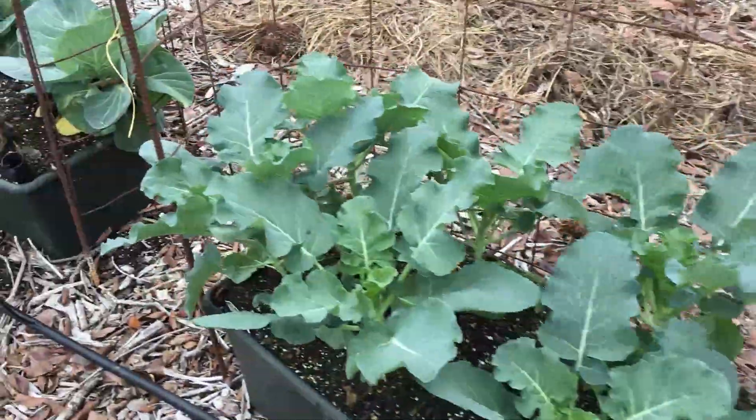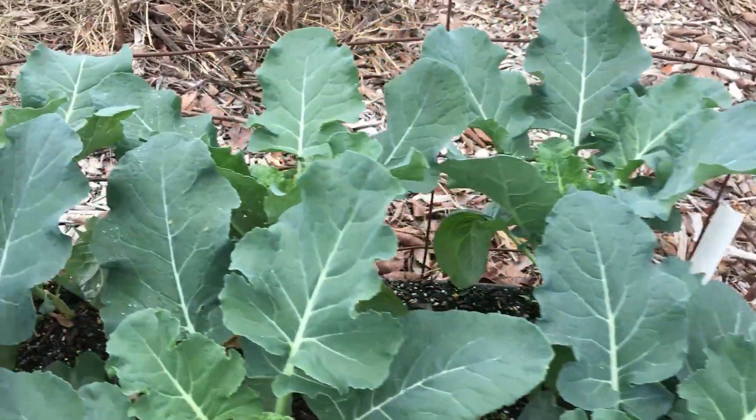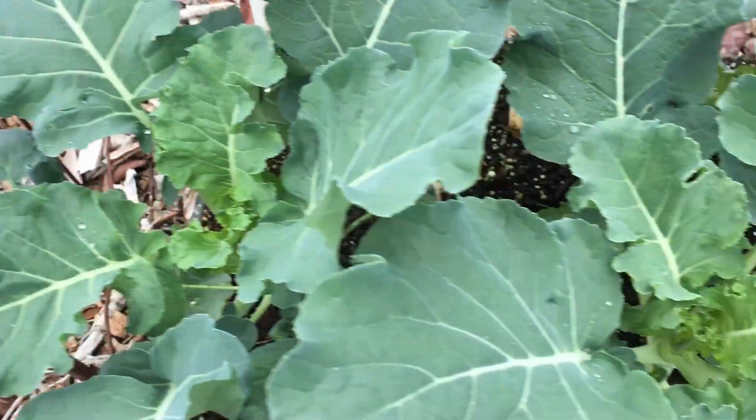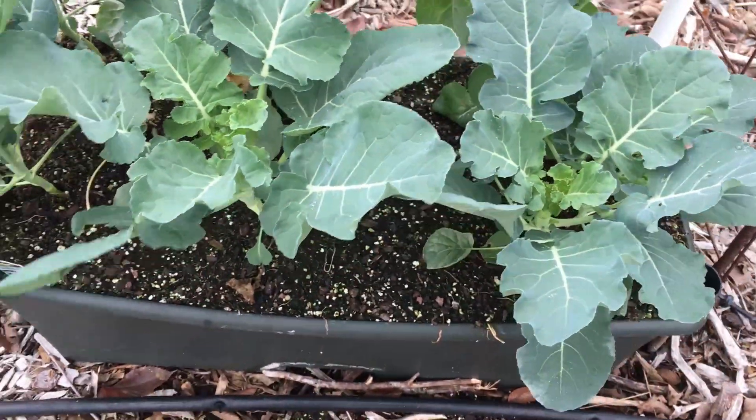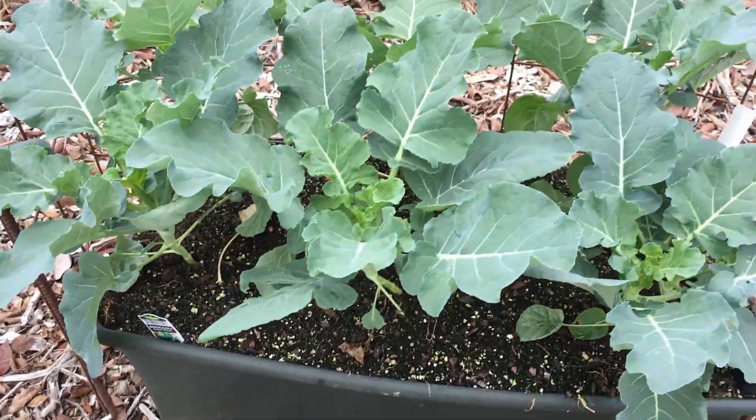This is broccoli. It hasn't started to head out yet, but I don't think it's going to be too long before it does. It's also about 18 inches tall, outside of that Earth Box.